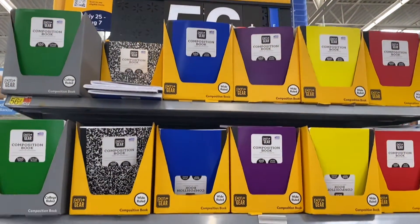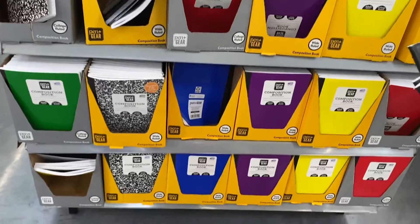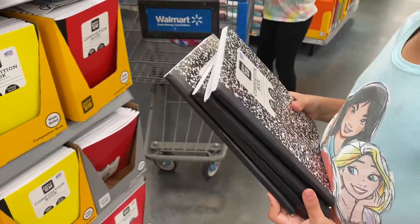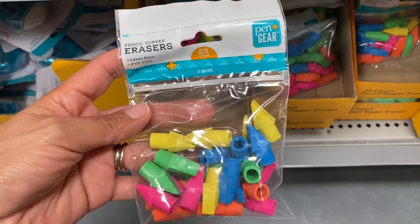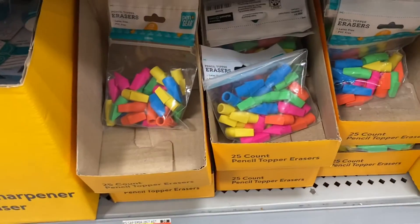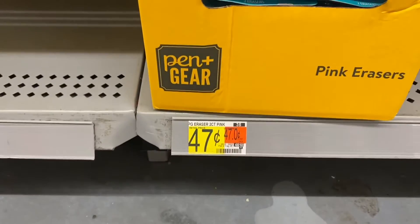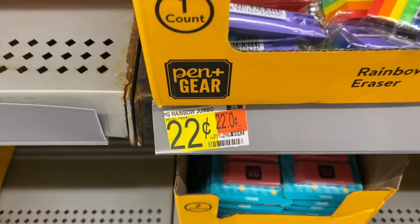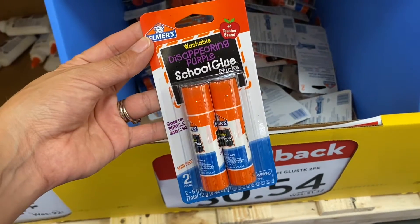The first thing on our list is to get some composition notebooks, and they have so many different colors here for just 56 cents. We need four, so let's put four in the cart. These pencil topper erasers are just 47 cents, and I found a pack of Elmer's glue sticks for just 54 cents.